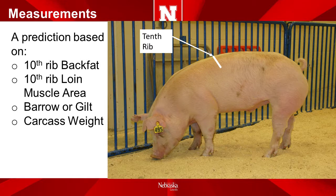A strong estimate of fat-free lean percentage is determined by a prediction equation. This equation uses the following factors: back fat thickness at the 10th rib, loin muscle area at the 10th rib, the sex of the pig whether it's a barrow or a gilt, and the carcass weight. Increasing back fat decreases the fat-free lean percentage. Increasing the loin muscle area increases the fat-free lean percentage. Gilts normally have increased fat-free lean percentage. And as carcass weight increases for an individual pig, the fat-free lean percentage decreases. Therefore, all these measurements are important to predict the lean.